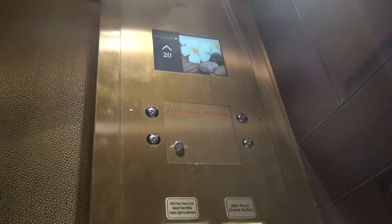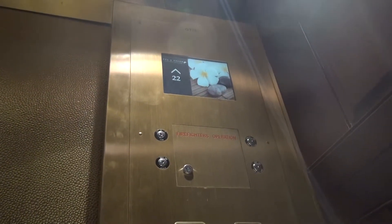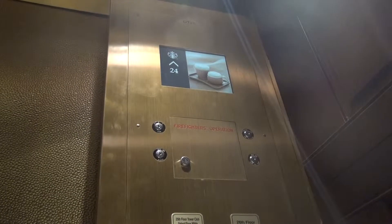We're going to switch at the lobby. Bouncing a little bit, but that's what I mean.